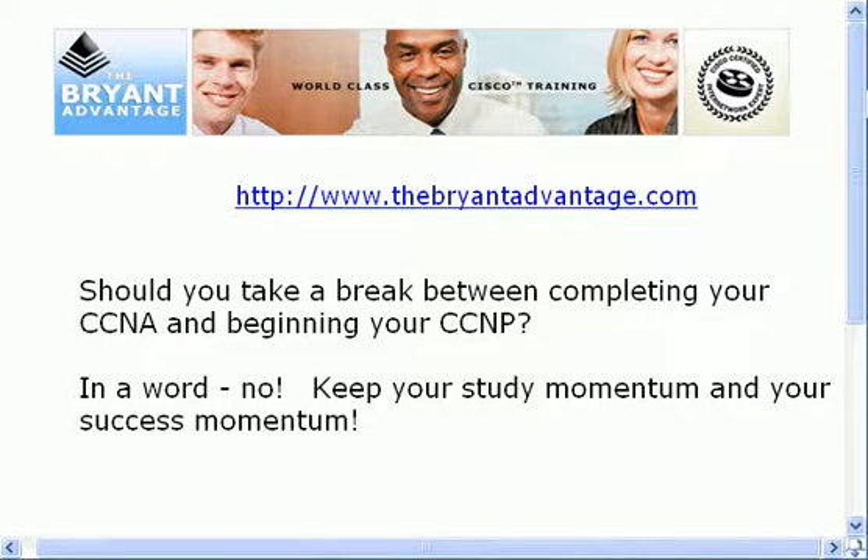Should you take a break between completing your CCNA and beginning your CCNP studies? No. I don't mean you can't take a day or two, because the CCNA is a tremendous accomplishment and you should be proud of it. But you've also developed the confidence and the self-discipline to study, and once you're in that groove you really don't want to come out of it. I've seen CCNAs say 'I'll start the NP in a month or so,' and then you see them 18 months later and they still haven't started.